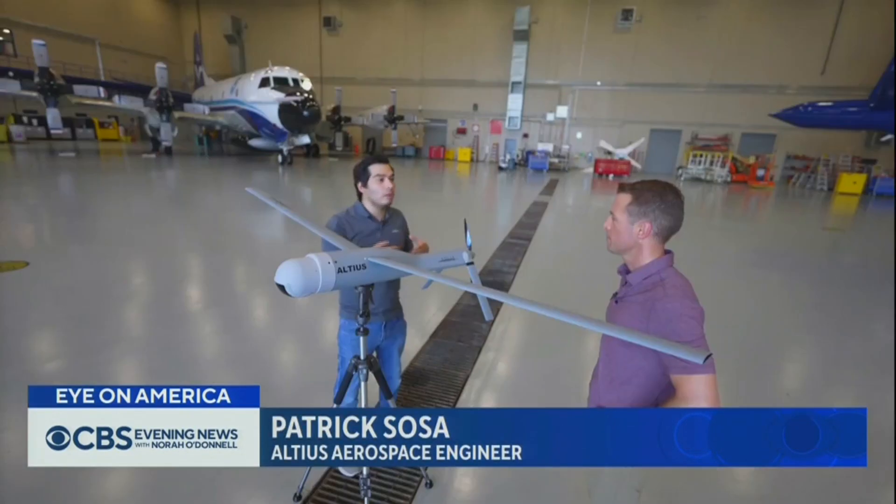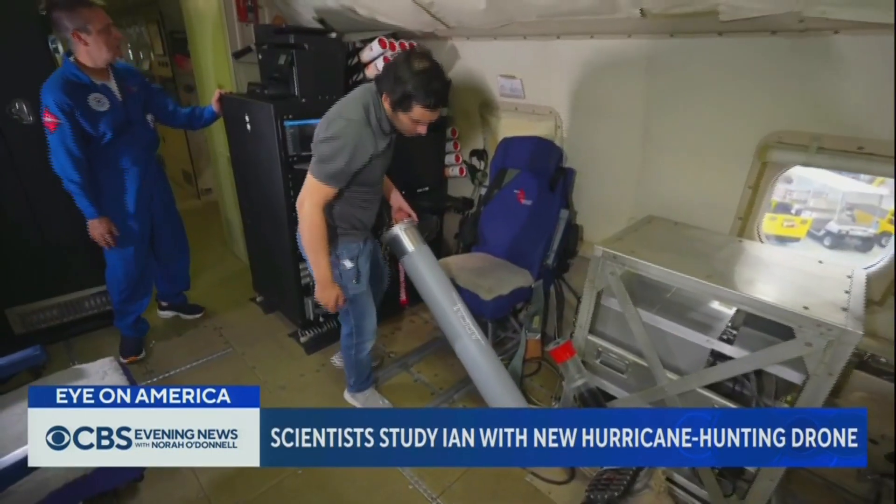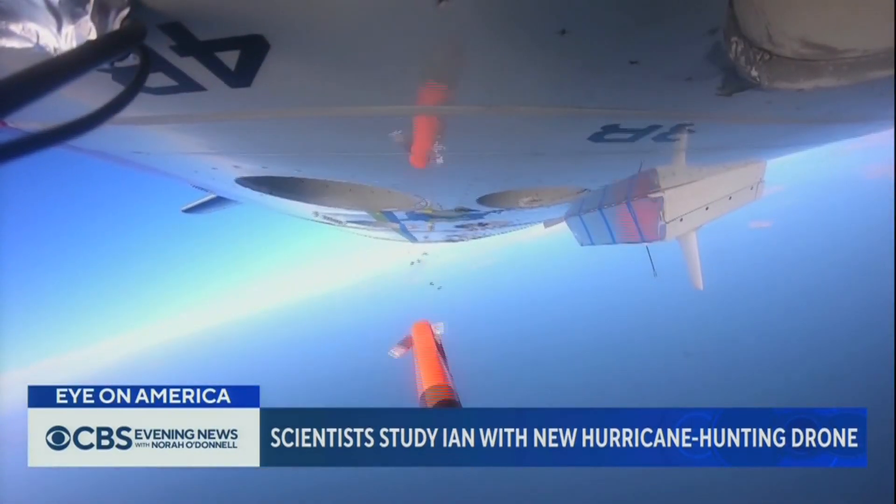When this flies into the eye wall of a hurricane, why does that not just shred this? It just doesn't weigh much, and we're also going to be flying with the wind. We're not trying to fight it — we're trying to go with it. And they hope it will help them improve hurricane forecasts and save lives.